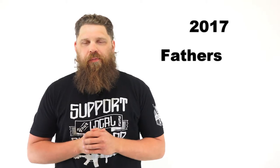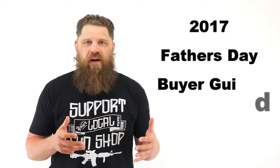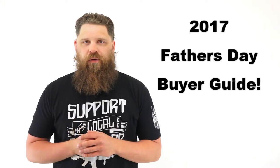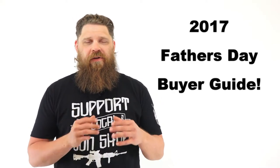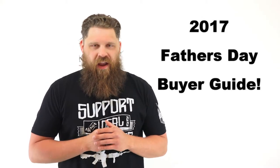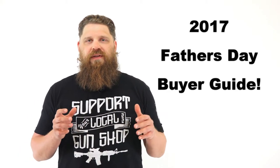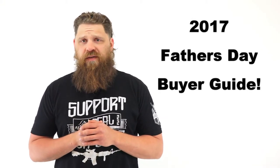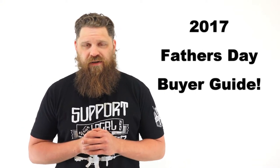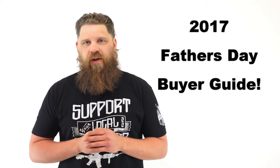Hey everybody, Patrick here from One Shot Kill It Media. Just wanted to put together a quick buyer's guide. We've got Father's Day right around the corner, June 18th, and I wanted to highlight some of the different products that were my favorites over the 2016 to early 2017 timeframe. I do apologize — there's been a bit of a hiatus with videos. I've just been so busy doing my real estate program, Homes for Heroes, throughout the state of Wisconsin, helping folks sell and get into homes.